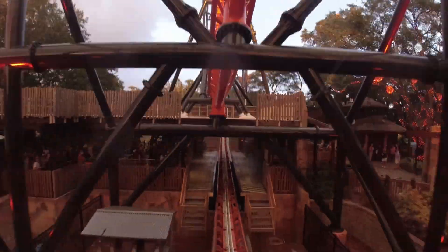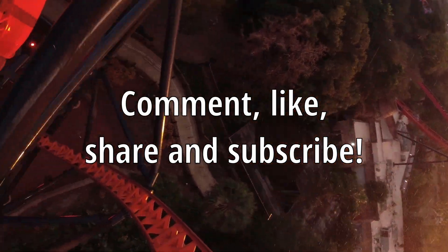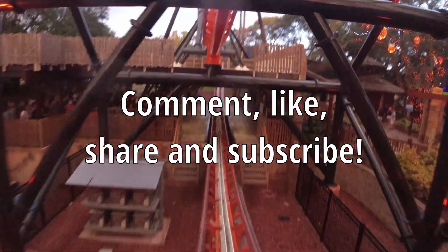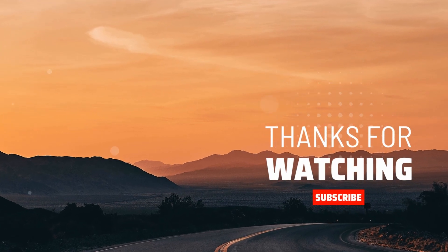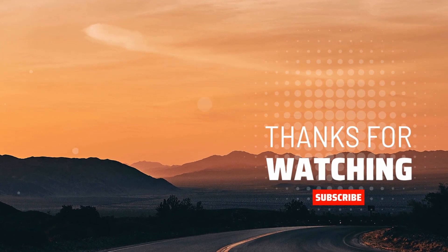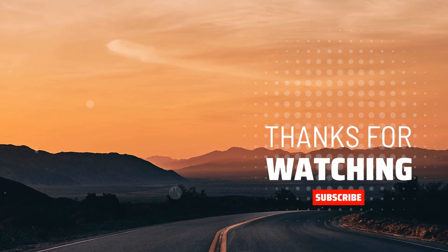Thank you for watching. If you want to support the channel, please comment, like, share, and subscribe. Your support goes a long way. I'll see you next time.